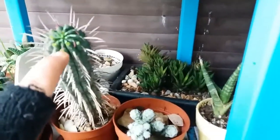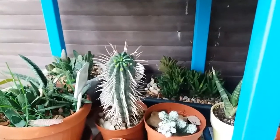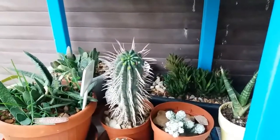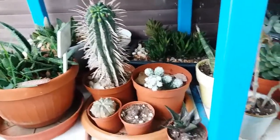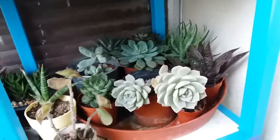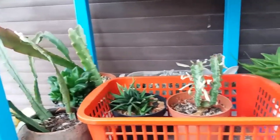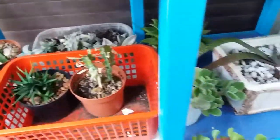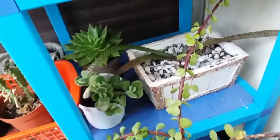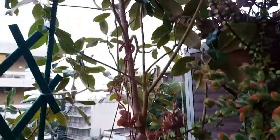We have new growth here and we have buds — let me focus so you can see better. Amazing! More plants here. These are mostly Pachyphytum/Echeverias, and more here. All the plants are doing very good. Magnolia is doing very well.